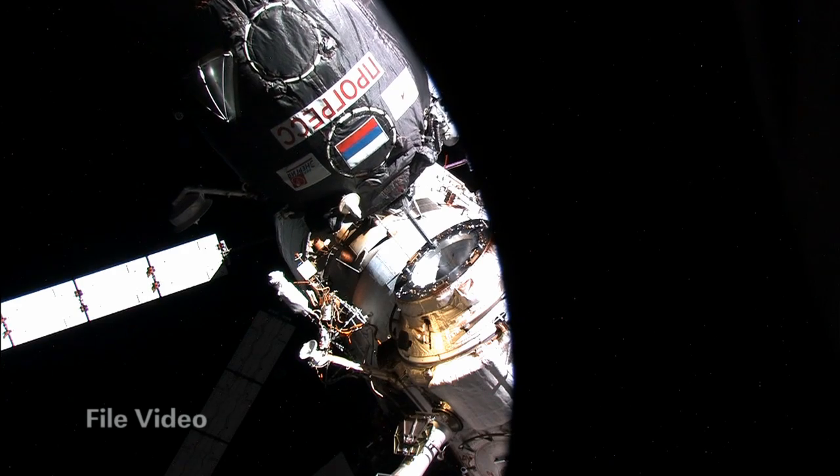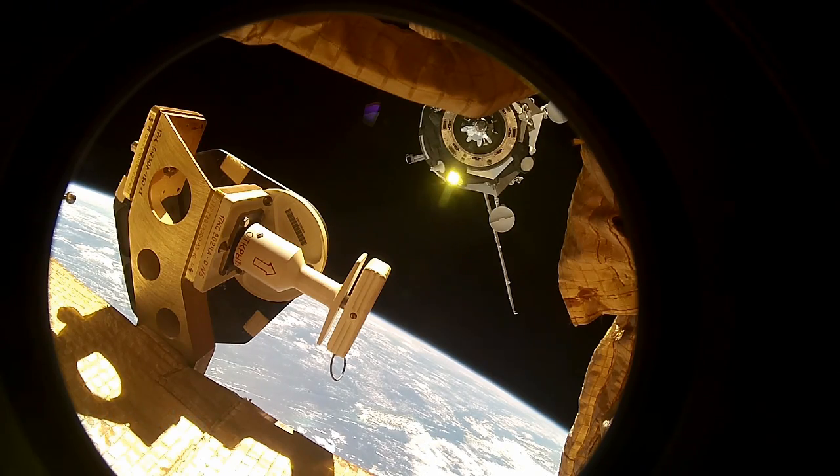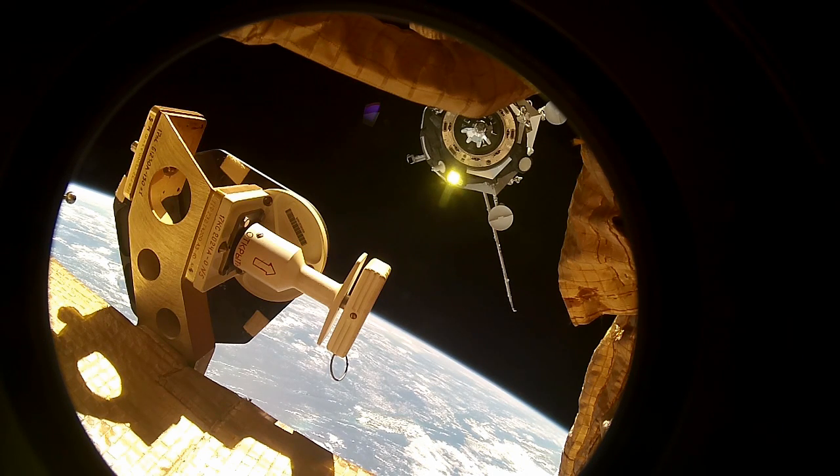Also over on the Russian segment, the Progress 58 cargo ship departed on Friday, freeing up space for some Soyuz rearranging in the coming weeks.